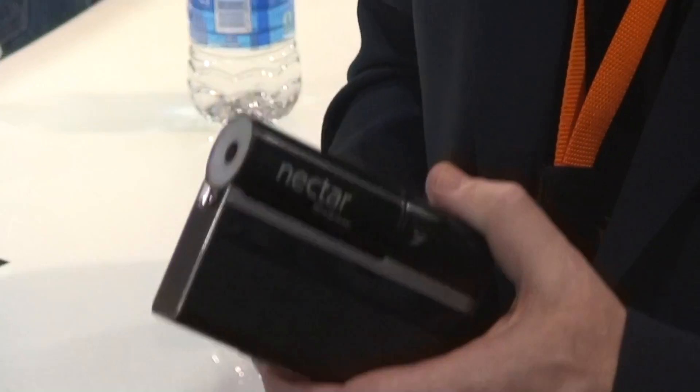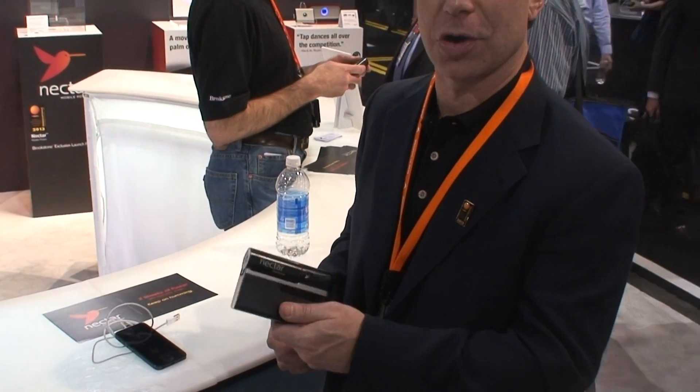This is the Nectar mobile power system, a revolutionary way to charge and power your consumer electronic devices. It's a USB 2.0 compatible device, so it can charge about 2 billion devices that subscribe to that standard. Instead of one or two charges you might get from a battery charger, you get 14 full charges of an iPhone or smartphone.